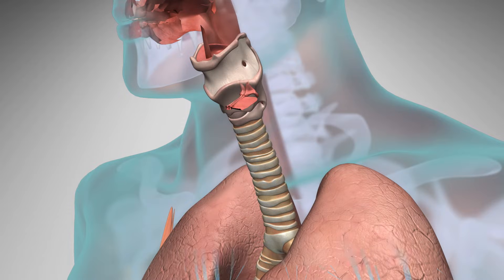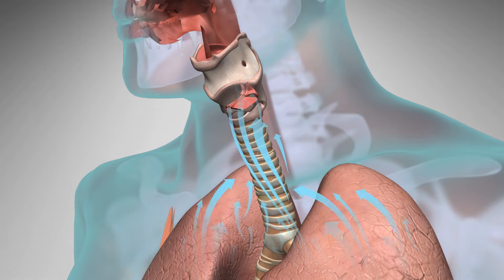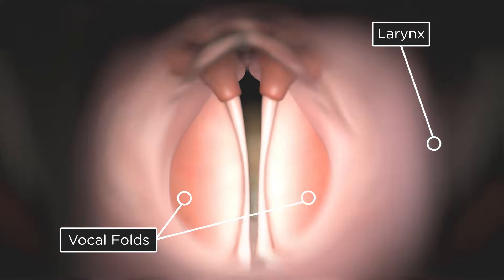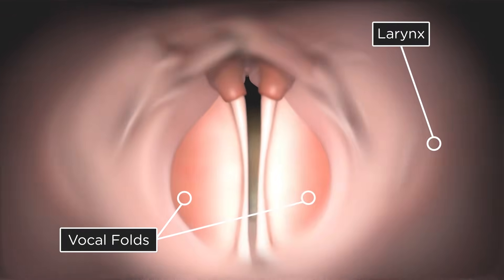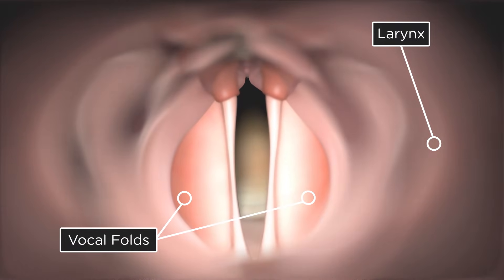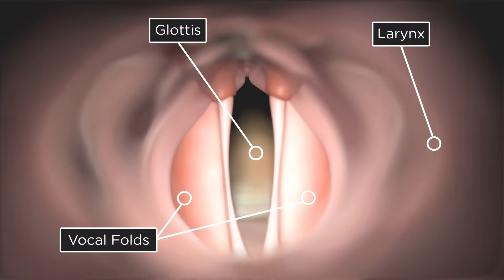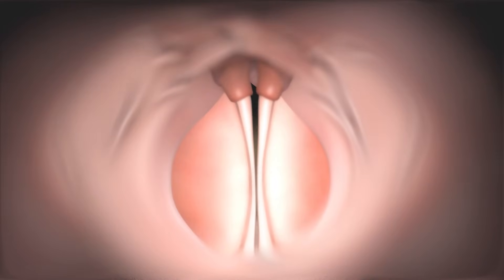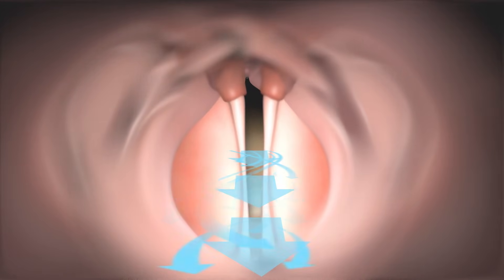Voice is generated by airflow from the lungs. When it's time to speak, the pressure below the larynx increases until it blows the vocal folds apart. The vocal folds are first forced apart at the bottom, followed by the top, and air is forced through the very narrow opening. The opening between the vocal folds is called the glottis, which opens during breathing and narrows during voice production. The pressure forces the air through the vocal folds, which creates a suction as we exhale.